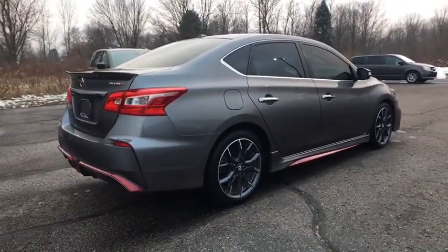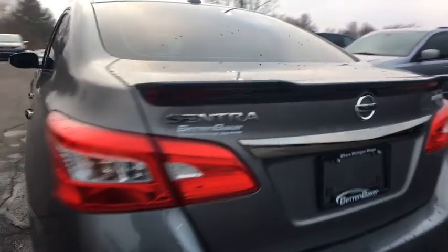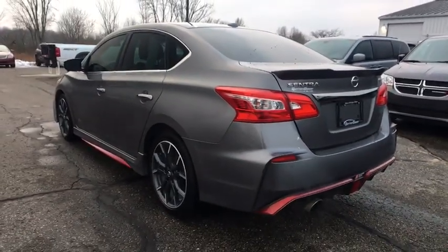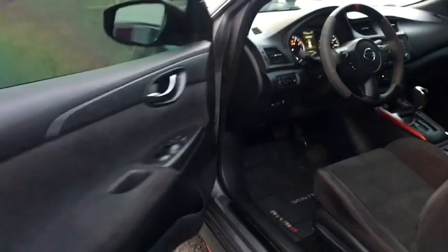Here are some of this vehicle's great options: stability control, keyless entry, traction control, anti-lock braking system, backup camera, steering wheel audio controls, Bluetooth, leather-wrapped steering wheel, adjustable steering wheel, power steering.